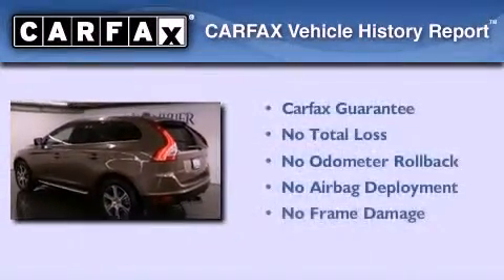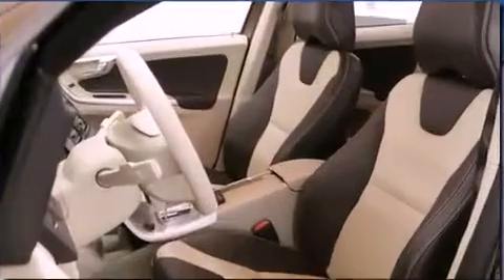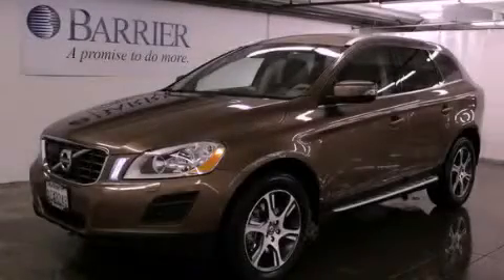Not to mention that this Volvo qualifies for the Carfax Buyback Guarantee. Contact us today to schedule your opportunity to see this automobile in person.